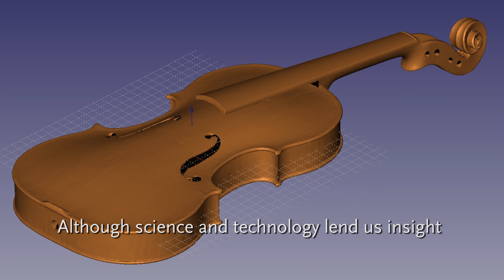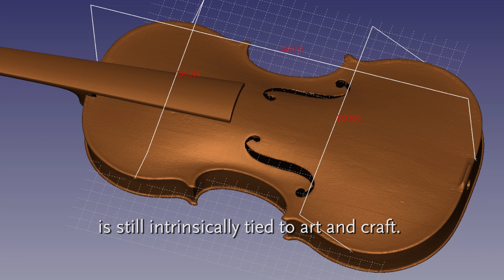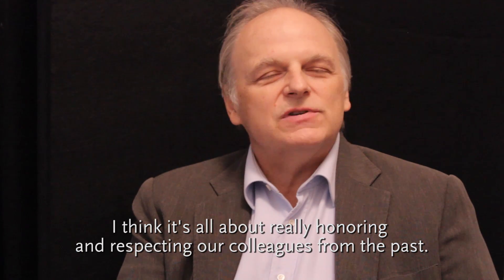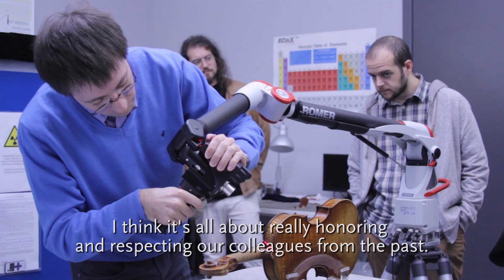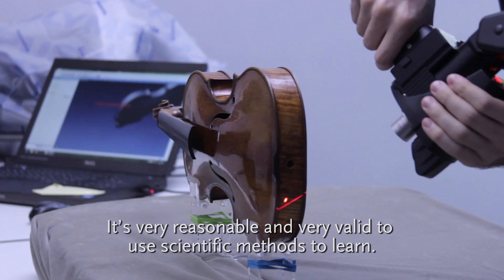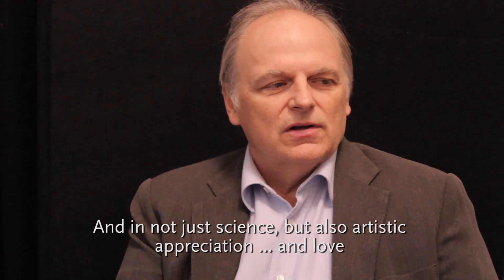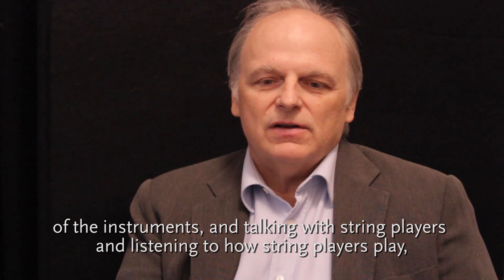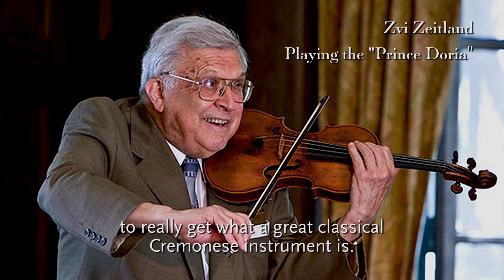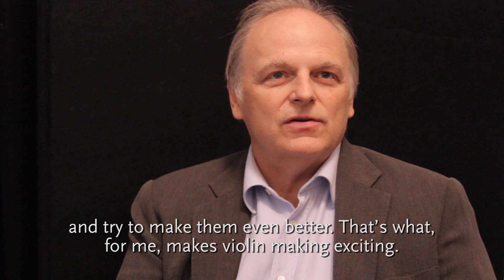Although science and technology lend us insight to the history of violin making, creating a great instrument is still intrinsically tied to art and craft. I think it's all about really honoring and respecting our colleagues from the past. It's very reasonable and valid to use scientific methods to learn, and not just science, but also artistic appreciation and love of the instruments — talking with string players and listening to how they play to really understand what a great classical instrument is. So we can listen to that and use our knowledge of what they are and try to make them even better.